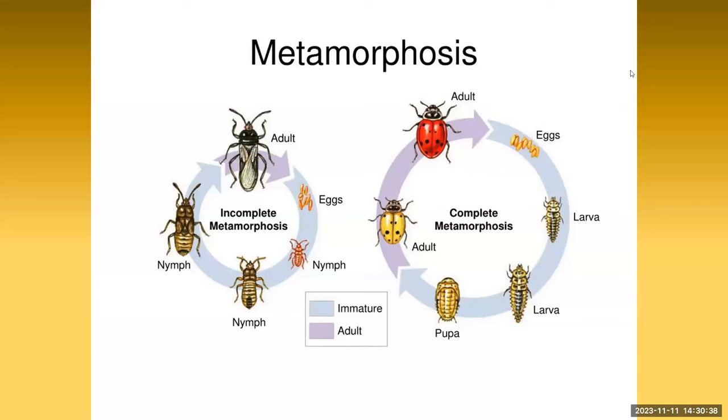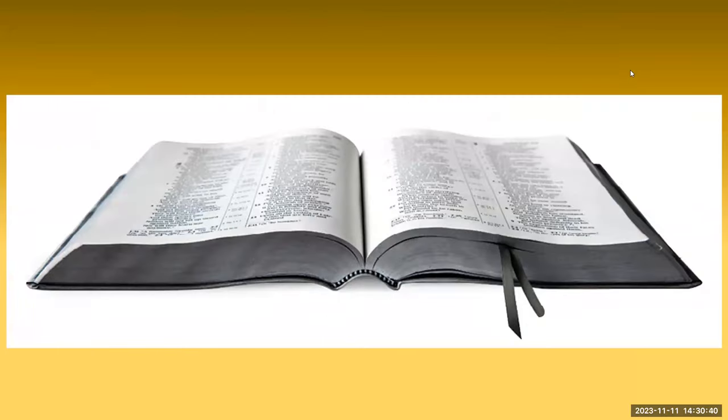The Bible also recognizes a change in form. The Bible uses the Greek word 'metamorpho' four different times: twice when Jesus was transfigured, the third time in reference to the spiritual change in anointed Christians, and the fourth involves us being transformed by making our minds over.